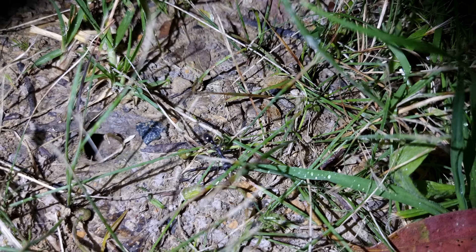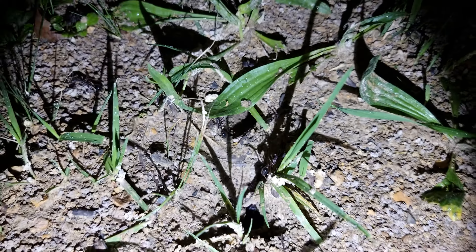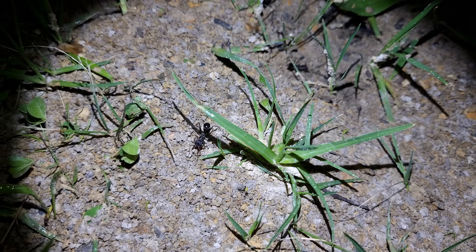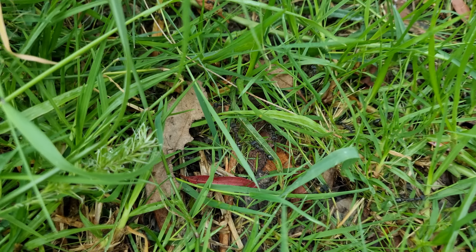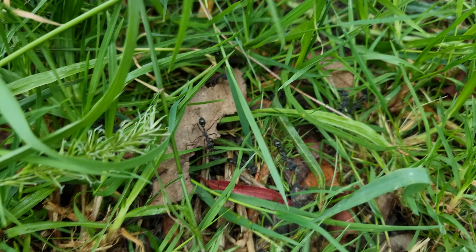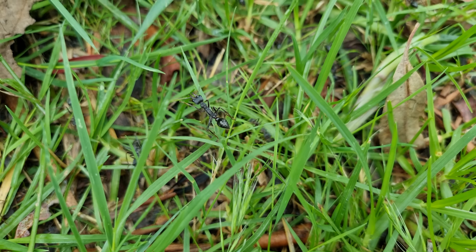We're at night at the bull ant nest, and this species is actually nocturnal, so we're out here at night time. This is their main headquarters — they're everywhere. Look at them all — they're nocturnal, they come out at night. Look at the little guys!